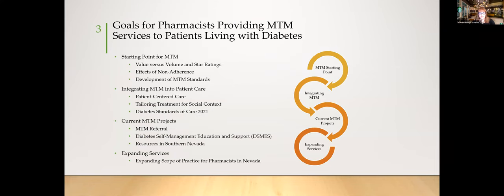Today I'll discuss the starting point for MTM, value versus volume, effects of non-adherence, development of MTM standards, and how to integrate that into patient care — including patient-centered care, tailoring treatment for social context, and the 2021 diabetes standards of care. I'll also cover my current MTM projects, referrals, diabetes self-management education and support services in Southern Nevada, and expanding the scope of practice for pharmacists in Nevada.